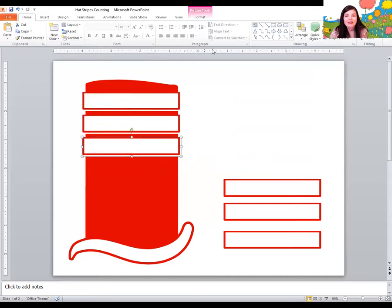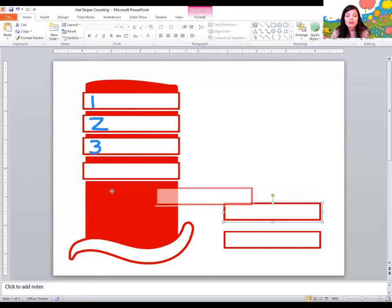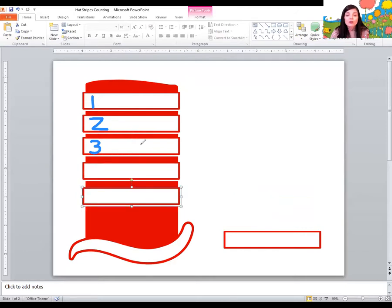Let's roll again and see how many stripes we need on the hat. What number is this? Five. Can you say five? Now we already have three stripes. I need five stripes. Should I take some away? Should I add some more? I have three, but I want five. I have one, two, three. So I should add some more. Four, five. So I added two more. Three plus two more makes one, two, three, four, five. Five.